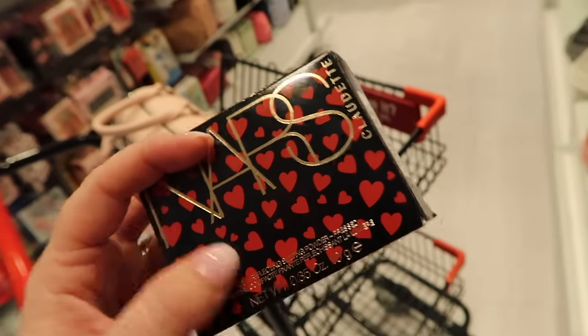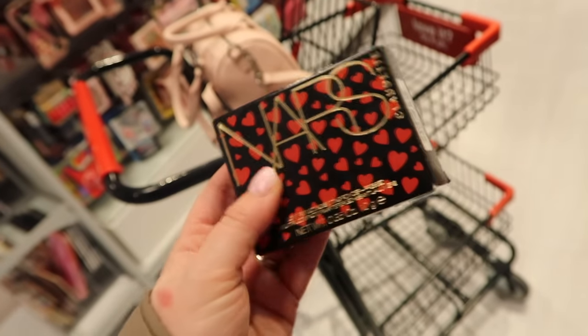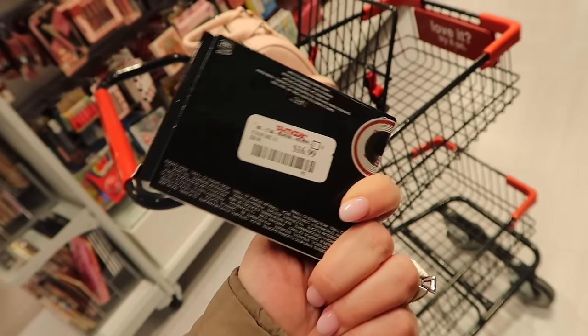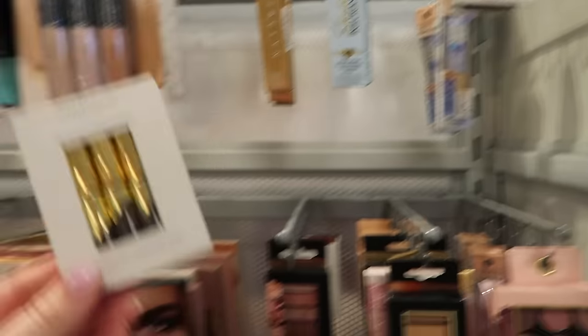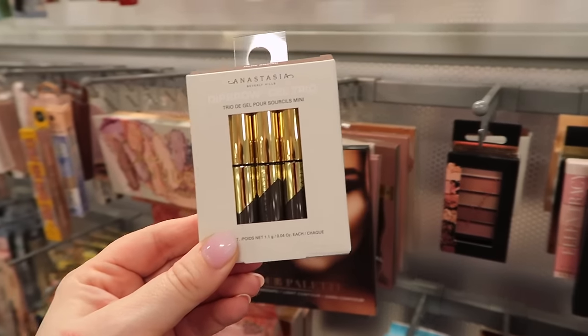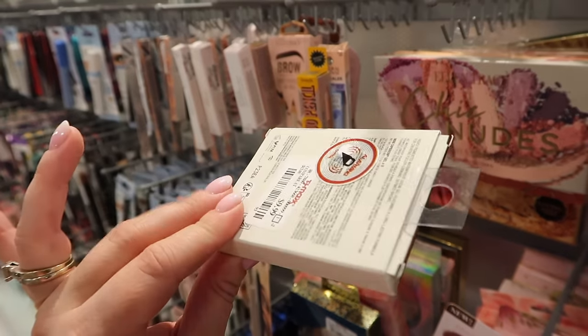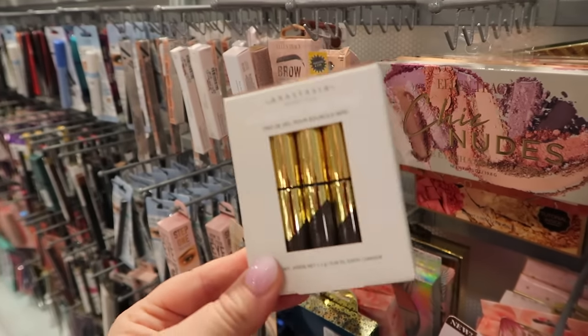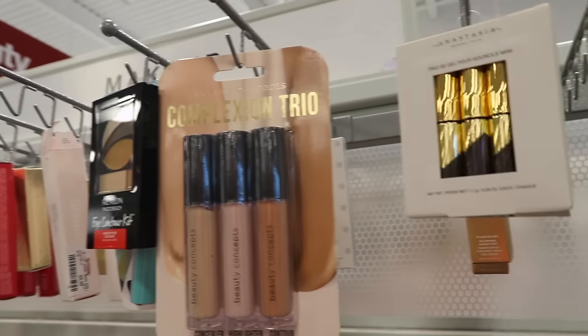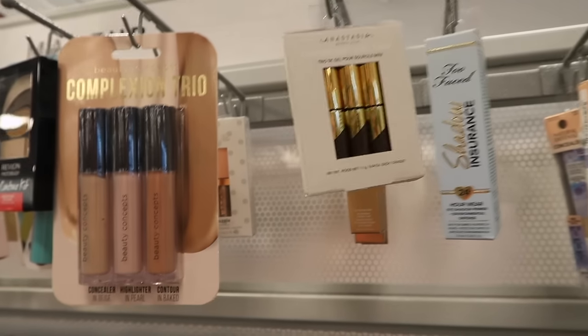This is cute - they have a NARS Light Reflecting Powder Press in limited edition packaging with little hearts all over it. It's the Claudette collection, I think, for $16.99. I definitely have not seen this yet. There's also an Anastasia Dip Brow Gel Trio - it comes with three little minis in dark brown for $9.99. I feel like this product didn't get as popular because the dip brow was very popular back in the day, but now everyone does the feathered light brow look.